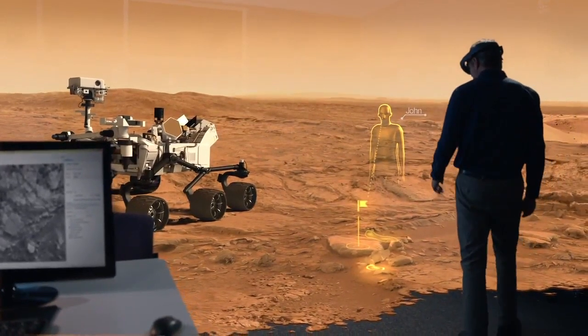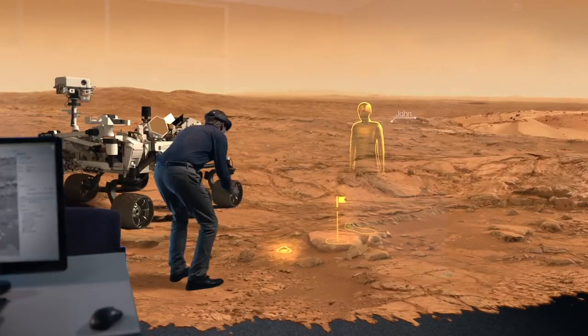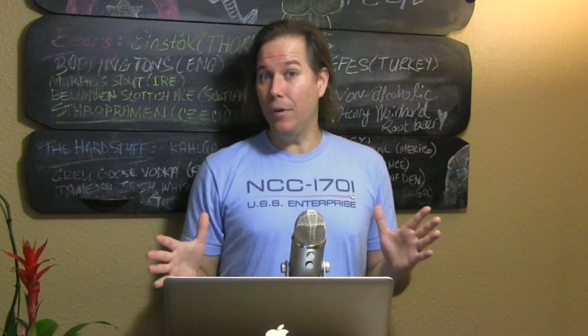In fact, it's so real, Microsoft has teamed up with NASA so that scientists around the world can work virtually on Mars. The holograms are amazing and the sound is actually just as good.